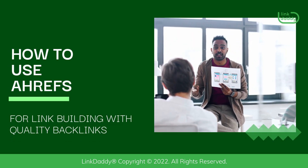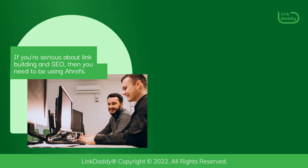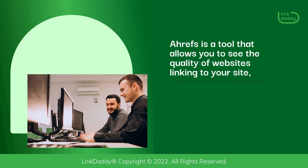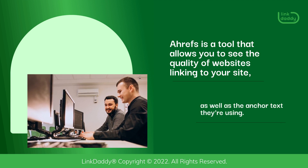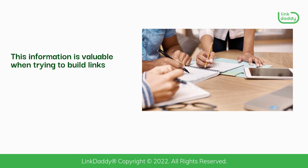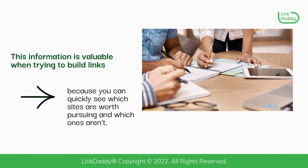How to use Ahrefs for link building with quality backlinks. If you're serious about link building and SEO, then you need to be using Ahrefs. Ahrefs is a tool that allows you to see the quality of websites linking to your site, as well as the anchor text they're using. This information is valuable when trying to build links because you can quickly see which sites are worth pursuing and which ones aren't.